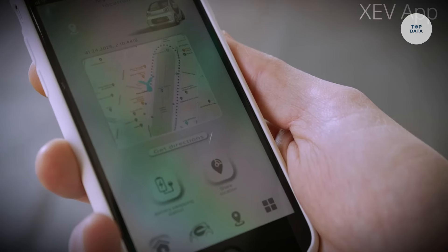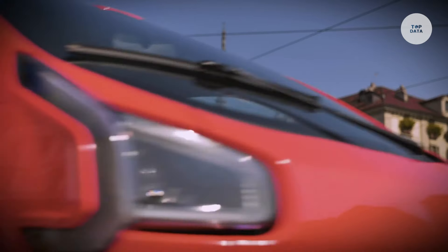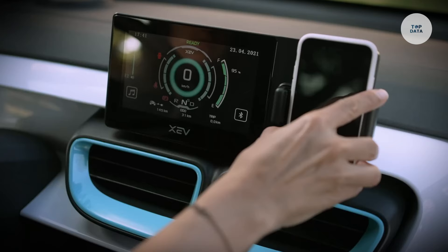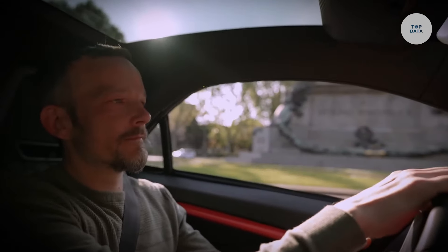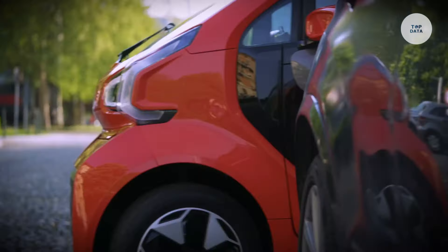Equipped with essential safety features such as an anti-lock braking system and a high-strength steel frame, the XEV YOYO is an innovative and eco-friendly solution for daily commuting and car-sharing programs.